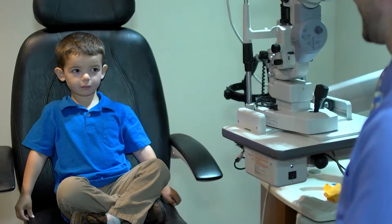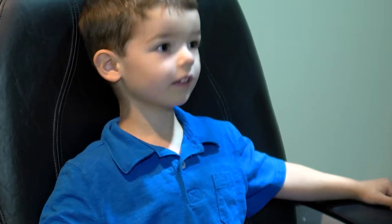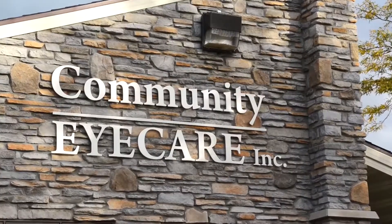Experts say that up to 25% of school-age children have vision problems. You factor in that roughly 80% of information presented to children in school is visual, you can see where a child with poor vision can easily become frustrated and they can give up on school, and this can lead to poor academic performance.